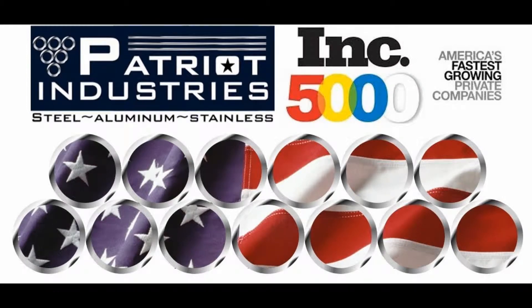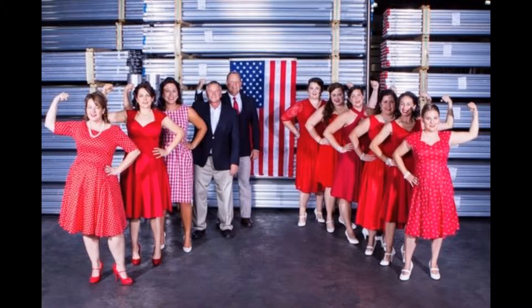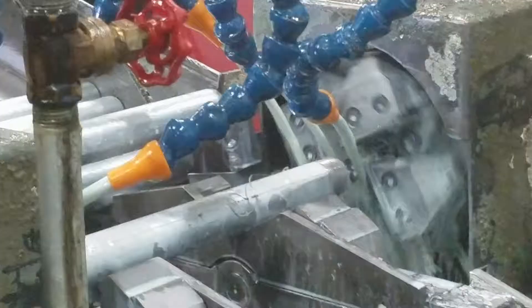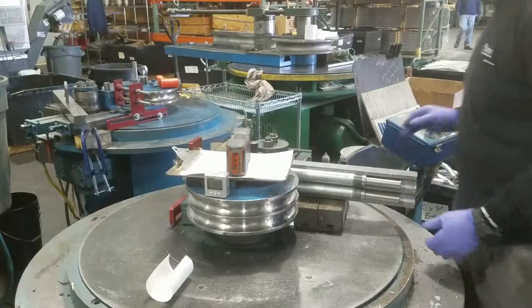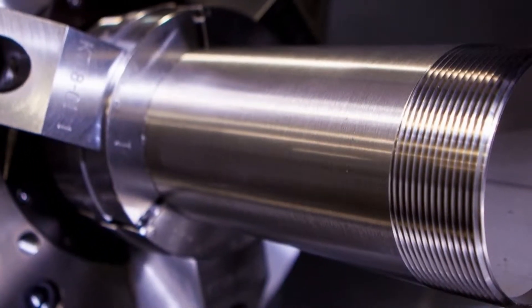Patriot Industries is the only American-owned and operated family business producing the full lines of rigid aluminum and rigid stainless steel conduit, nipples, elbows, and couplings, EMT elbows, and galvanized nipples and elbows, all manufactured at its factory in Louisa, Virginia.